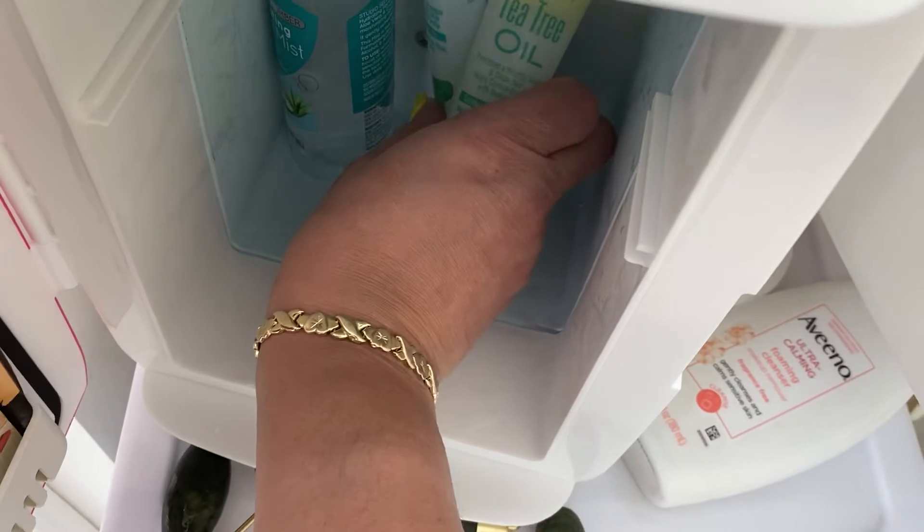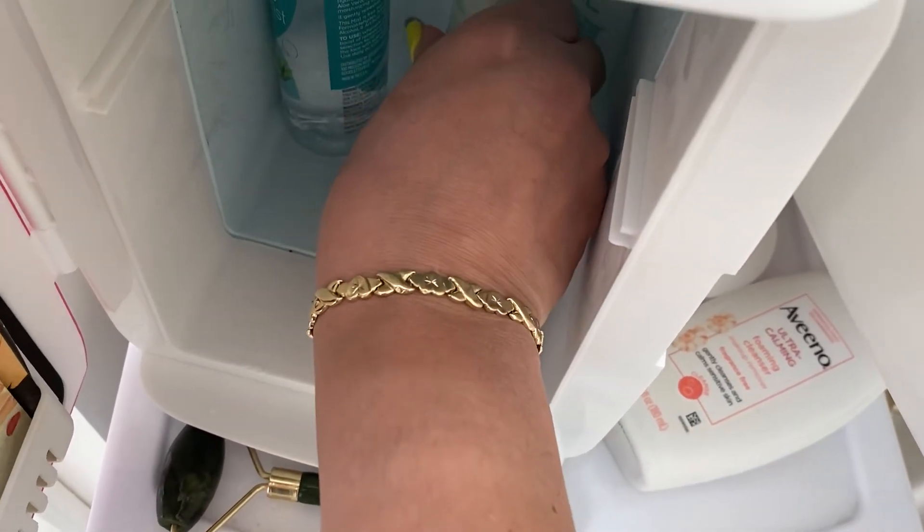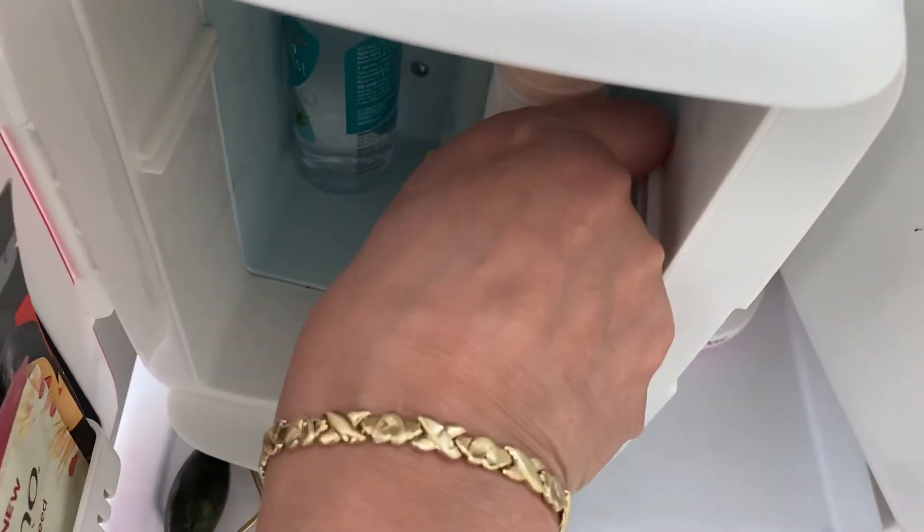So that's everything I have in my fridge. It's a lot smaller than what I thought it was gonna be, but I still like it anyway. I think later on I'm probably gonna invest and get me a bigger one.